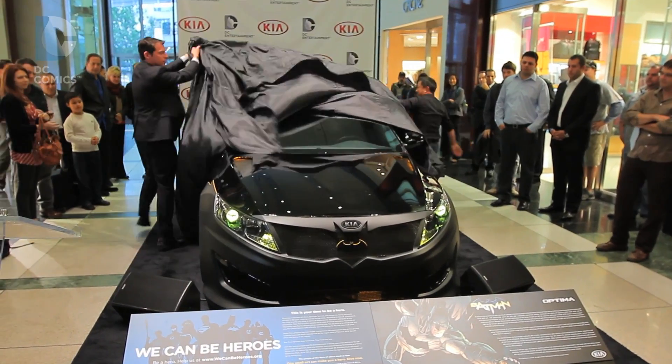Growing up I was a huge car fan and obviously a comic fan, and I would spend a lot of hours drawing all these souped-up cars. So getting to work on something like this was a very cool project to come true.